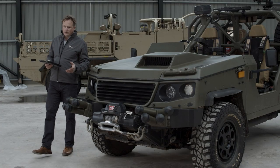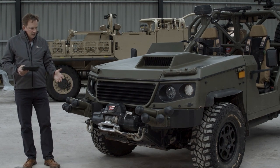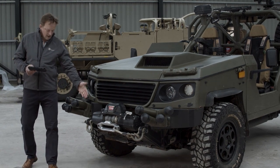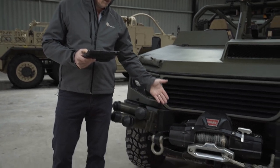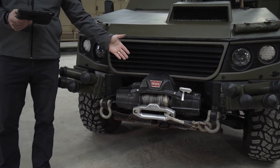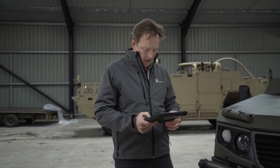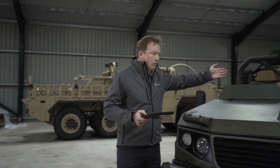Mounted on the front and rear corners of this vehicle are smoke grenade launchers. Additionally, you can see the STANAG compliant recovery eyes. A winch, which can be mounted on both the front and the rear of the vehicle for self-recovery or recovery of other vehicles.